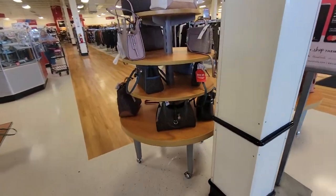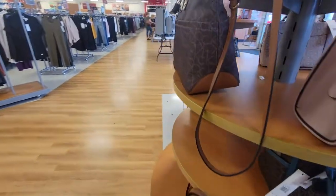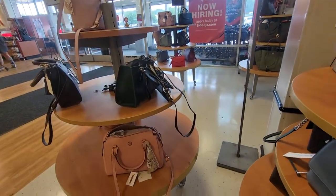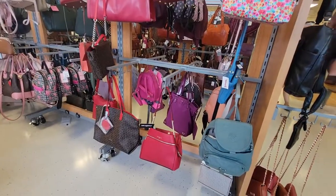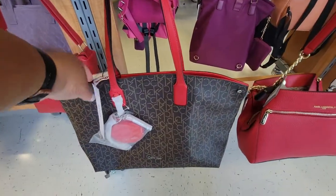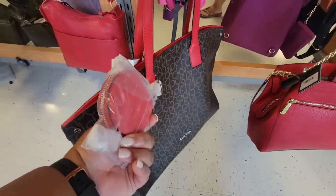Just look at this round table — this is all like Calvin Klein stuff. This little Calvin Klein tote is $60, comes with this little coin purse.